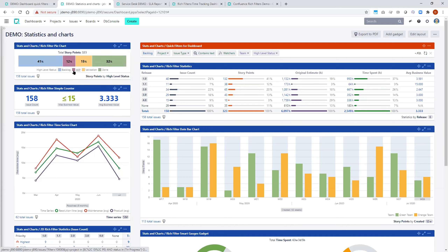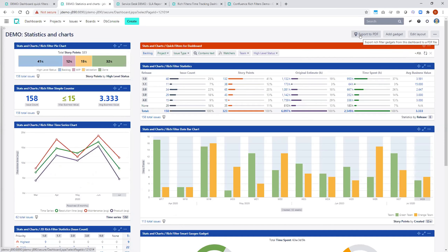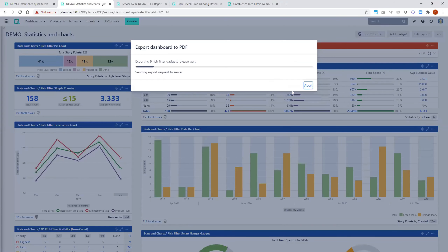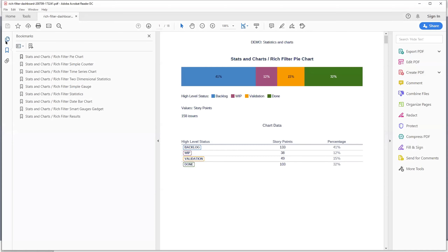All this is naturally combined with the export to PDF functionality — that's one of the Rich Filter extensions called Rich Filter PDF Reports. All you have to do is click this button and the entire dashboard is exported in PDF format. You can then share this with people who don't necessarily have Jira accounts.